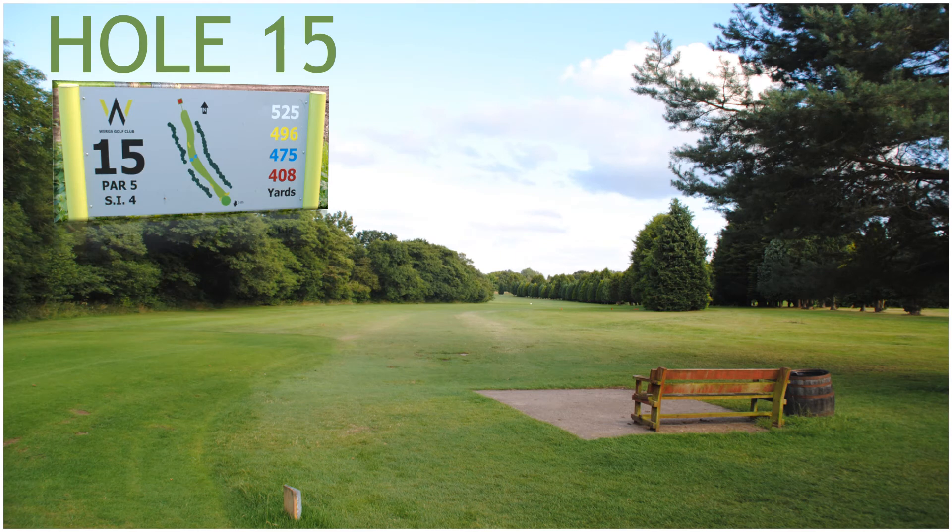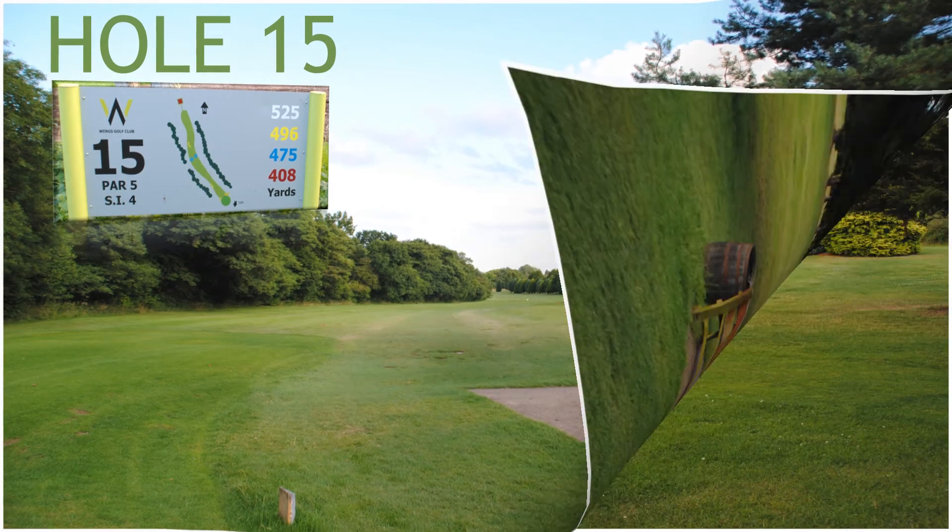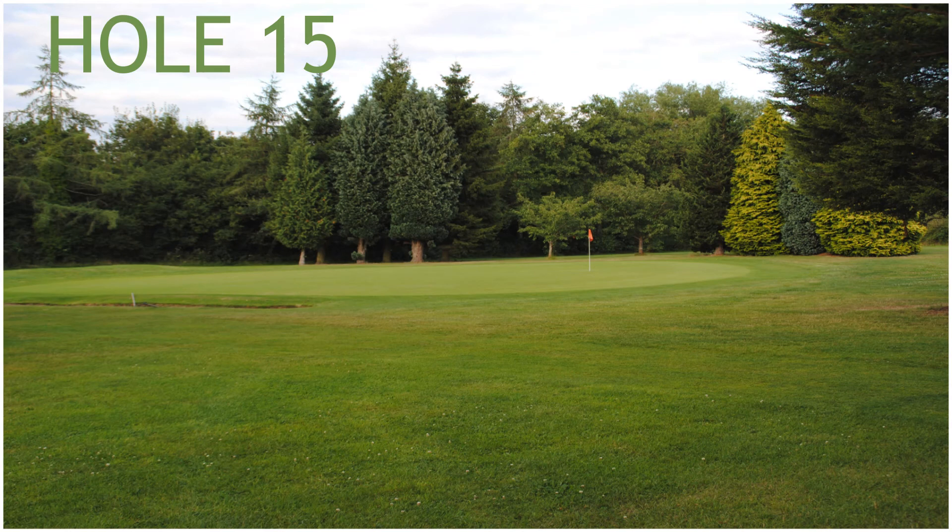Hole 15, a 496 yard par 5, stroke index 4. Hole 15 has two fairway bunkers with a stream running across the fairway, and two green side bunkers front left and right.